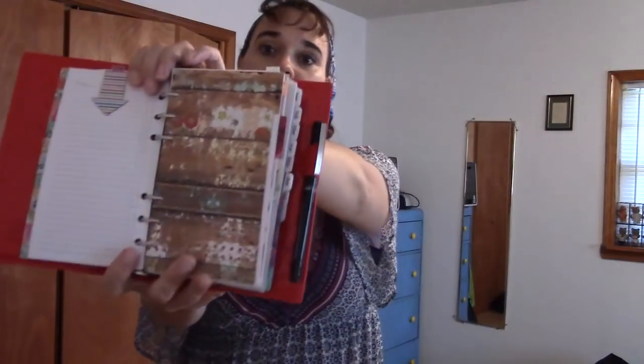After that we come to my first divider. I have five main dividers and these are Webster's Color Crush dividers, labeled with Carpe Diem label stickers that I got from Hobby Lobby. My first divider is labeled Home.